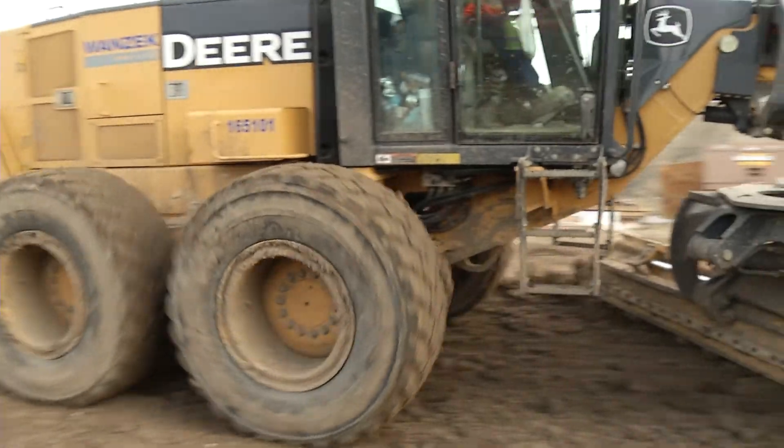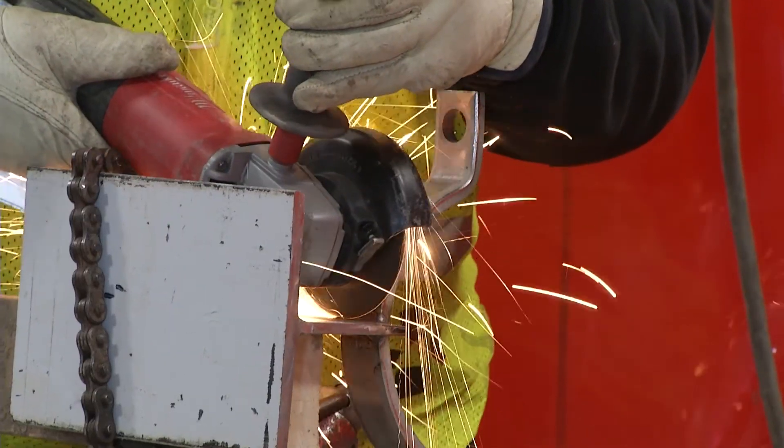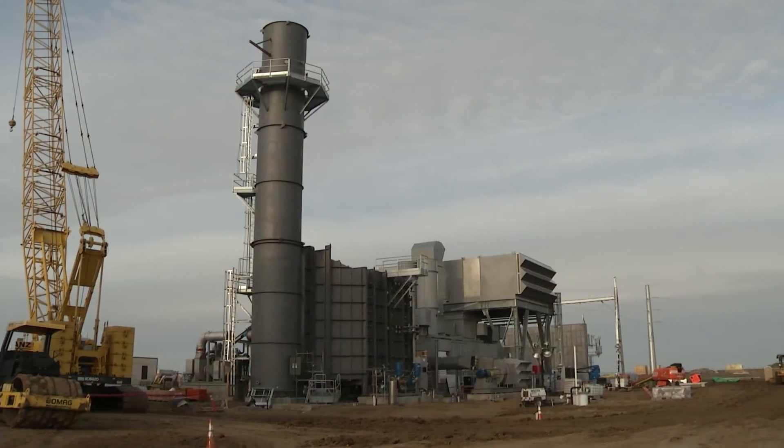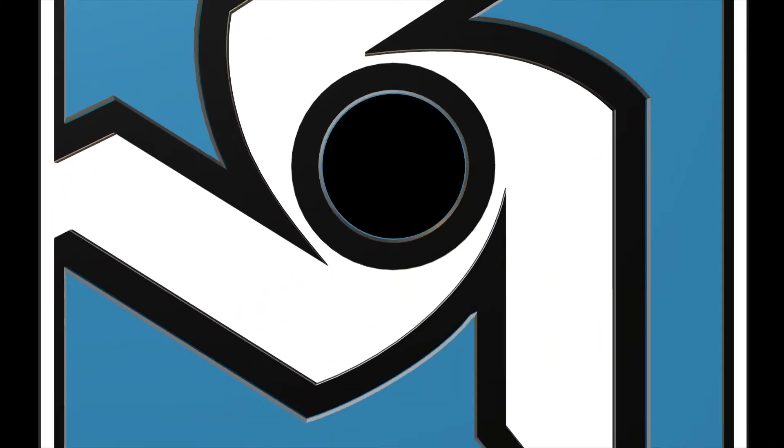Construction on this plant started in June 2012 and the plant is planned to be commercial a year later. At Pioneer Generation Station with producer Jared Barnhart, I'm Tracy Battenhausen.